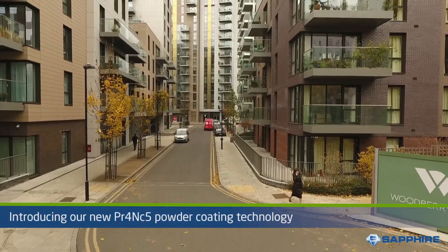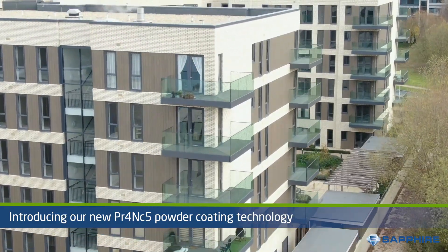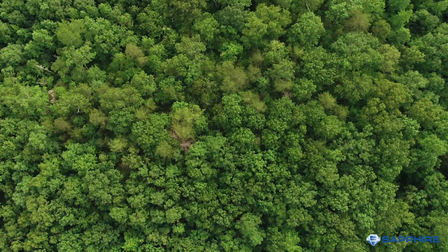Introducing new PR4NC5 powder coating technology, developed by Dr. Shi Gatsu Baka — an innovative solution for a greener planet.